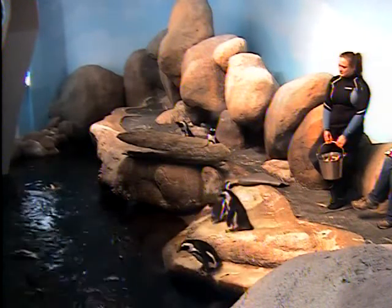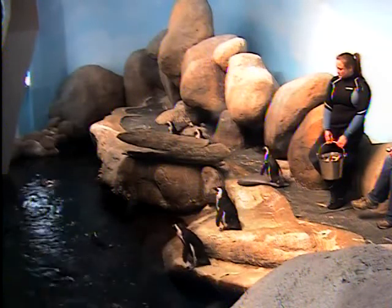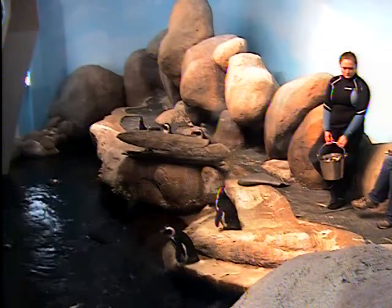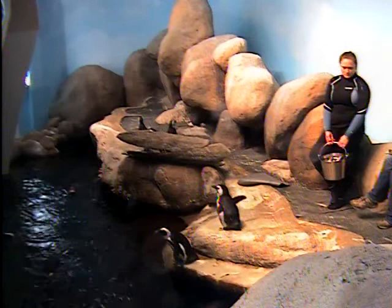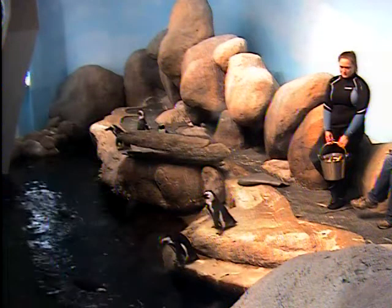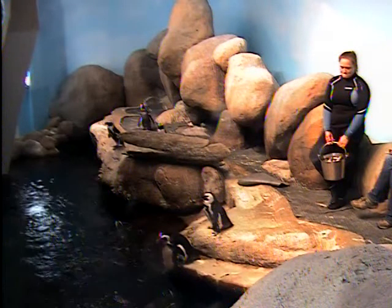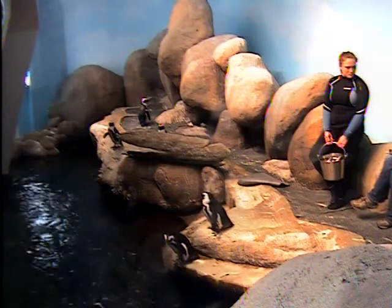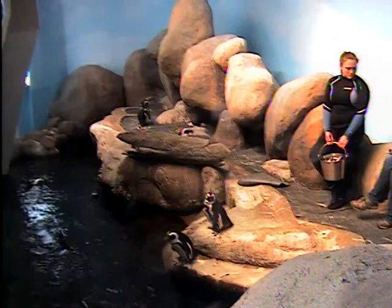I mentioned the caves in here and how important they are for the African penguins. Each of our adult pairs has their own — we call them burrows, but essentially they're caves. That's a space for them to feel safe. They'll usually sleep in there at night, lay their eggs in those burrows, and care for their chicks once they hatch. It's really critical in the wild that they have a similar sort of structure to reproduce successfully.